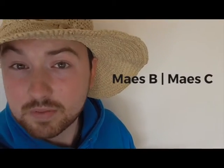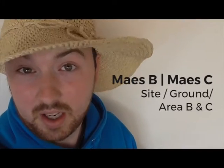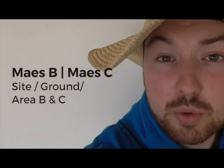Maes B and Maes C. By day, the Eisteddfod is a lovely day out. By night, a mini Glastonbury for Welsh speakers. Maes B — Ground B — for the young adults, and Maes C — Ground C — for the more mature young adults. Ever wonder how Welsh people always know each other?